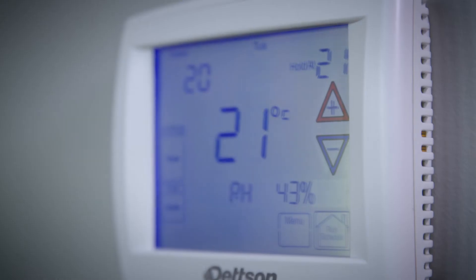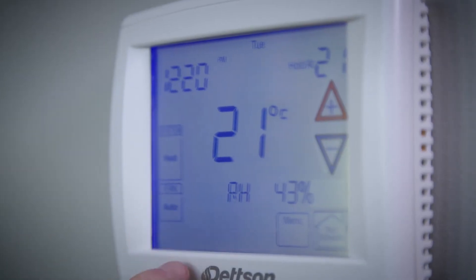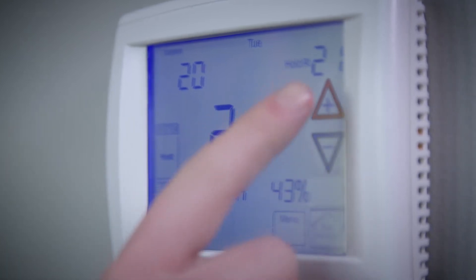Here we have the thermostat, which controls the home comfort system. It allows you to make very simple changes to temperature, relative humidity, and the fresh air management system, which is the HRV.